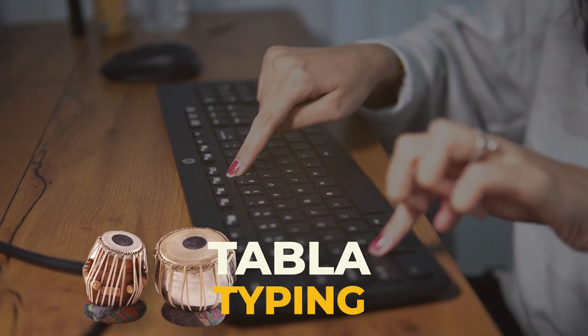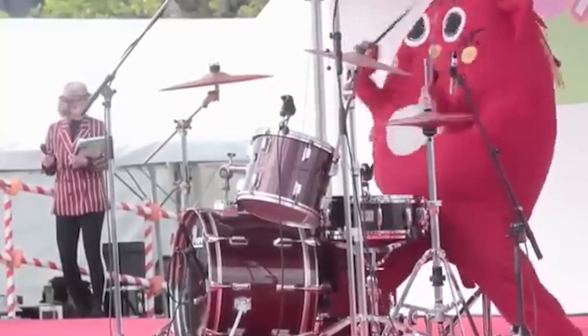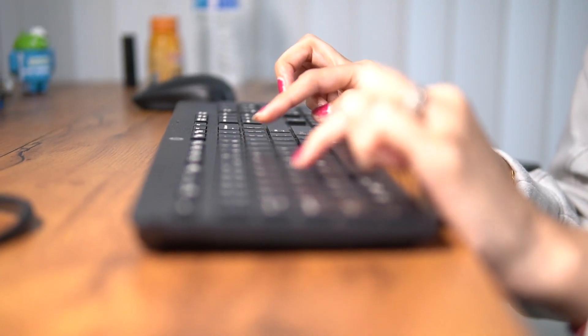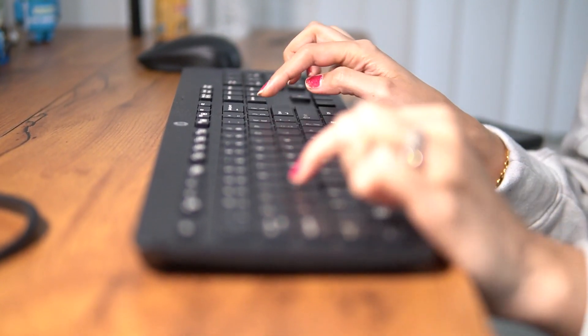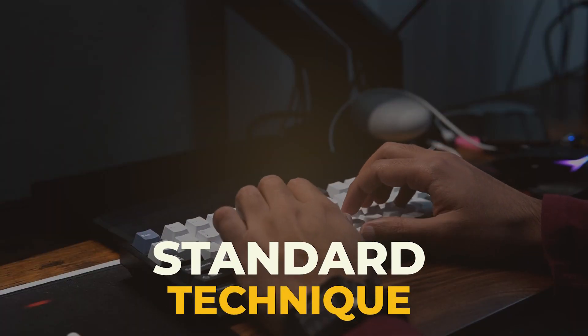Then we have tabla typing — tabla means drum. It's also known as hunt-and-peck typing, where the person has lifted their hands up and only uses the index finger for typing. Feels like a drummer. Third, we have low tabla typing, which is similar to the previous one, but here people keep their hands very close to the keyboard and still use one finger — usually the index finger. And the last one is, of course, the standard technique with all eight fingers placed on the home row.